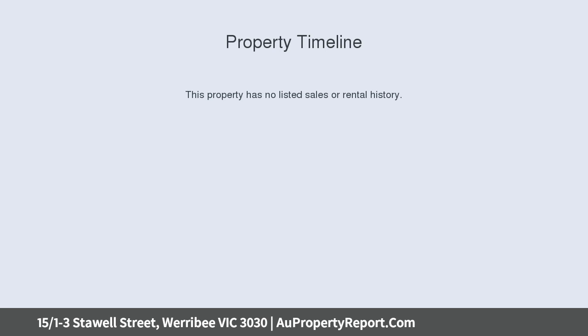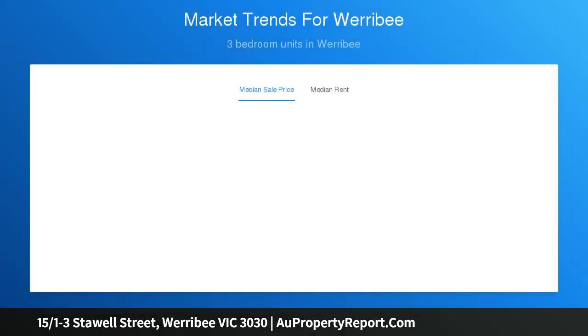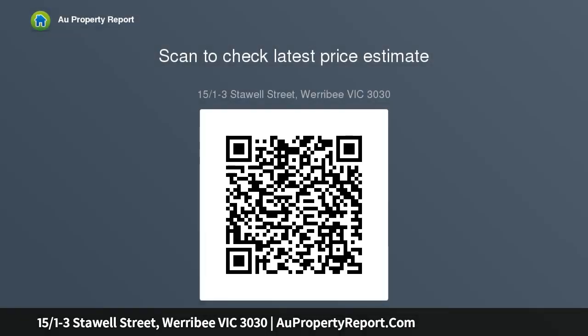leafy Werribee River, and amazingly only a seven-minute walk to Werribee CBD, Werribee train station, bus lines, local swim center, chiropractor, racecourse hotel, and only a short walk to Werribee Racecourse. This brightly lit townhouse boasts contemporary living, starting